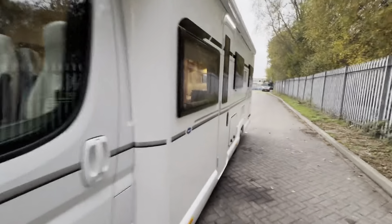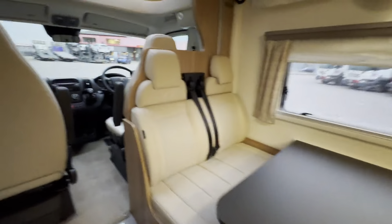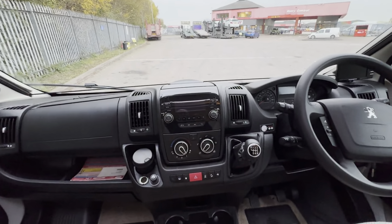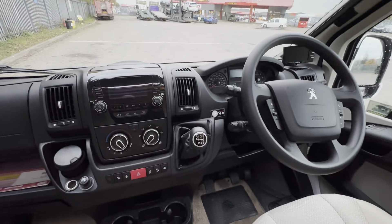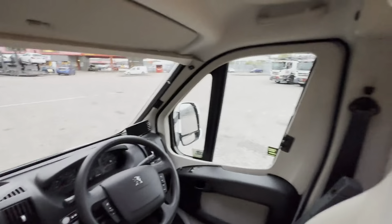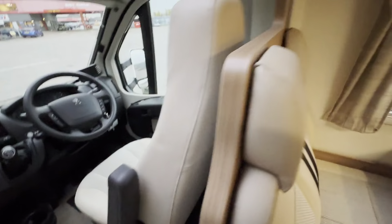I'll jump inside quickly before I lose all light. Starting in the cab, you've got Bluetooth, cab air con, hill descent, traction control, plus lane assist, six-speed manual gearbox, cruise control, multi-function steering wheel, electric windows, electric mirrors, and cable cab blinds. You have the half-leather seating in really nice condition.